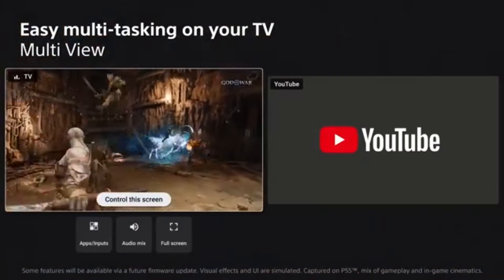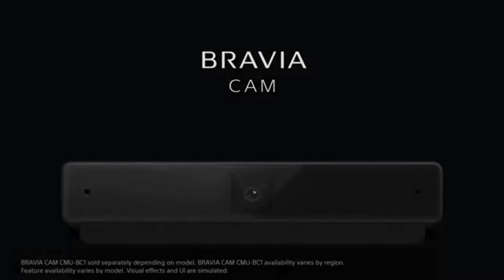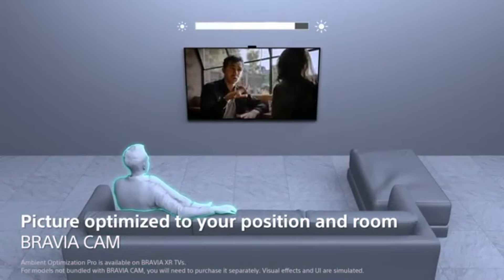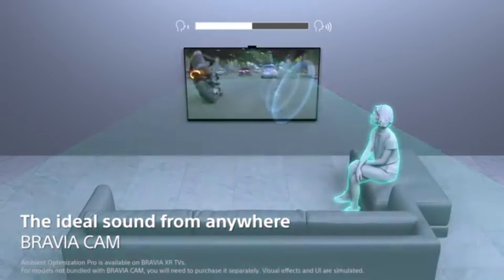It's compatible with G-Sync and HDMI Forum VRR for nearly tear-free gaming from any recent source. The TV is available in three sizes: 55, 65 and 77 inches. Despite the TV being released in 2024, it's still the best OLED TV in 2025.